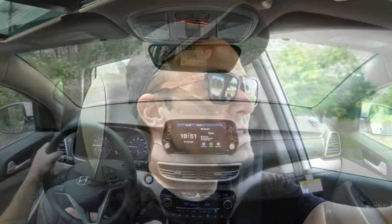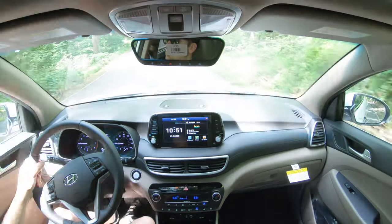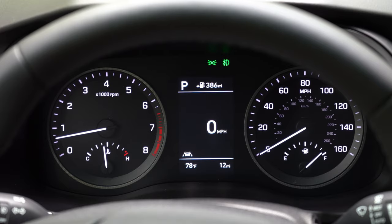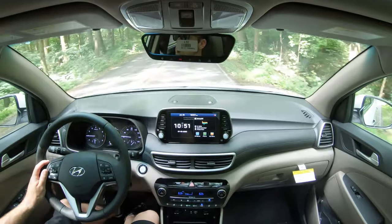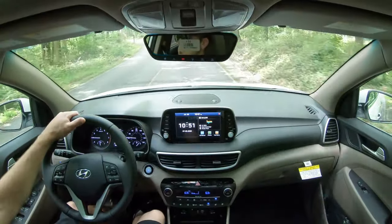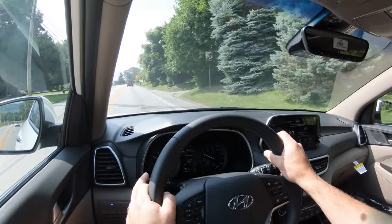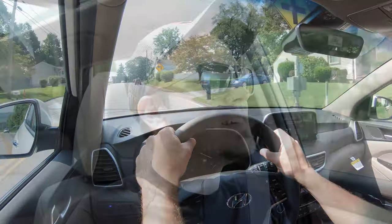Before doing any acceleration testing, I want to mention the drive modes on the 2021 Tucson. That button is located just behind the shifter and includes Normal and Sport modes, which adjust throttle response, shift points, and steering sensitivity. Putting it in Sport, it immediately downshifted, holding RPMs higher for more power on demand. There is a slight adjustment to steering sensitivity — nothing too drastic, but noticeable.